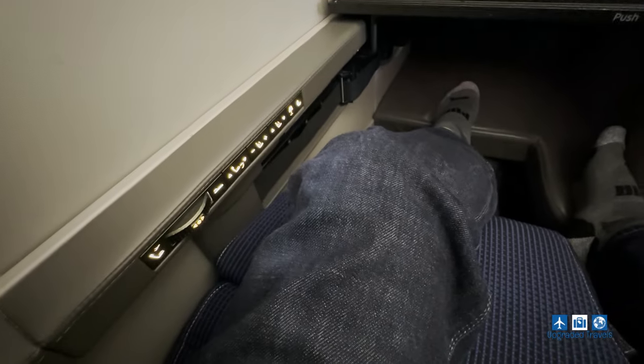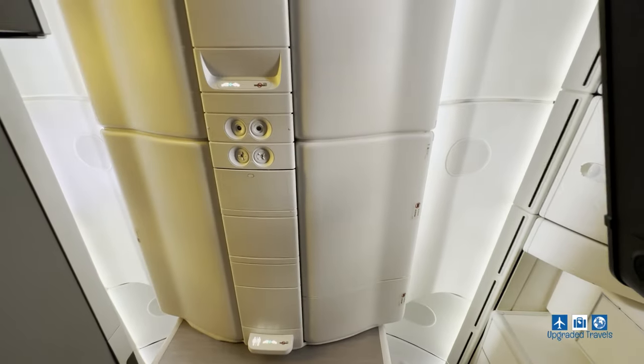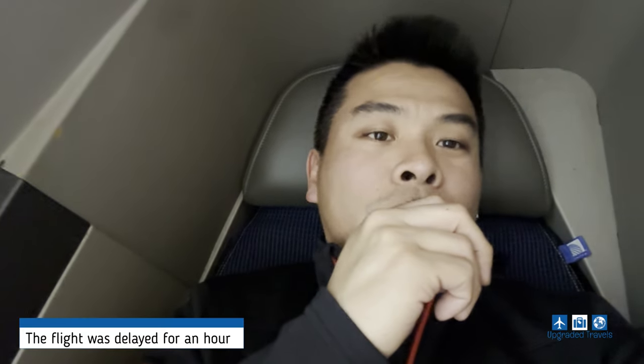I'm going to activate the bed mode — let's see what it looks like. Not bad, not bad. It's not claustrophobic at all; we've got a lot of space. There's a lot of shoulder space on this side too, and the footwell is good. A lot of room — you can definitely fall asleep here, and maybe I'll just take a nap while we wait.